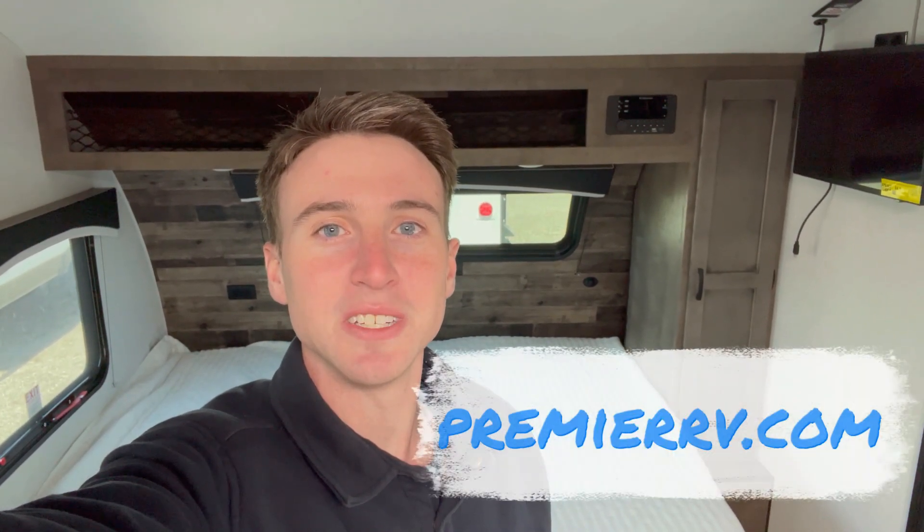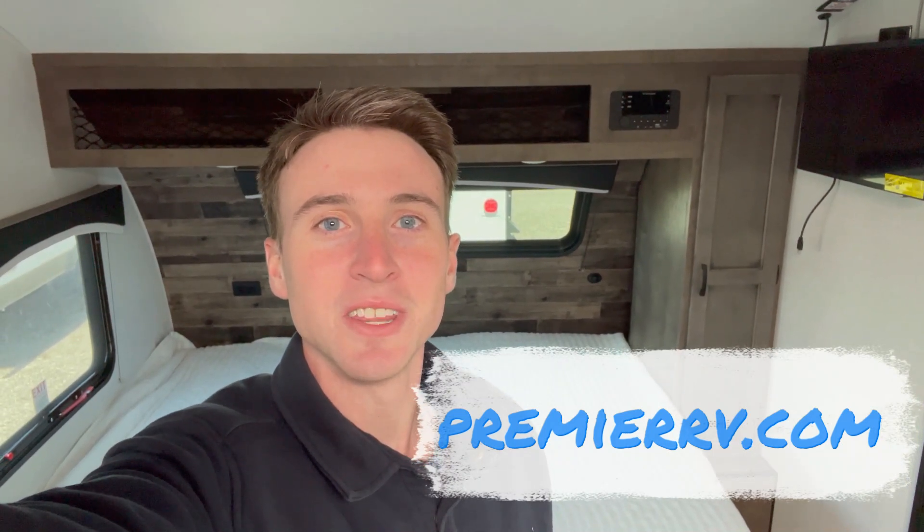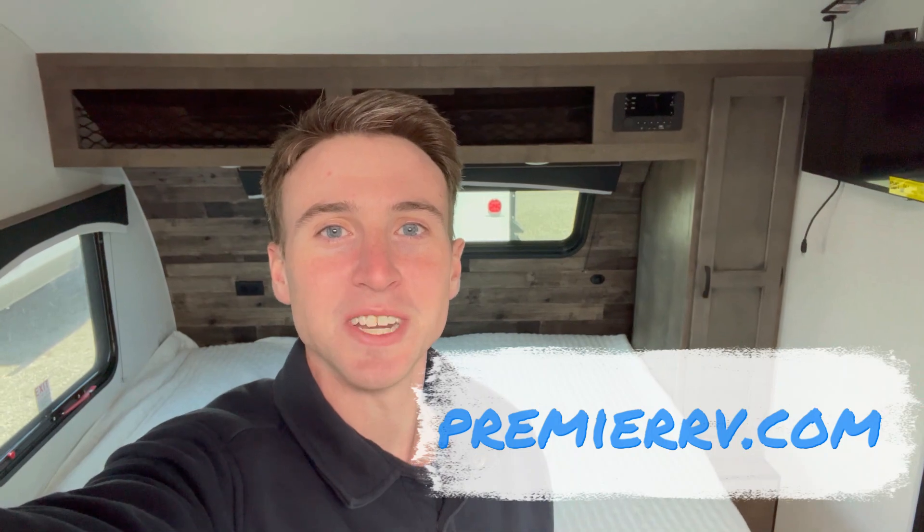If you like this video and want to see more content like this, make sure to subscribe and come check out our website, PremierRV.com. Come check us out in person in Bluegrass, Iowa. Thanks for watching, everyone. Have a good one. We'll see you next time.